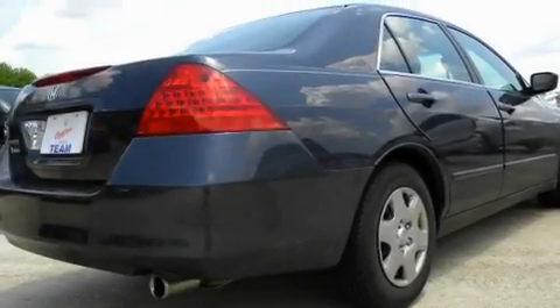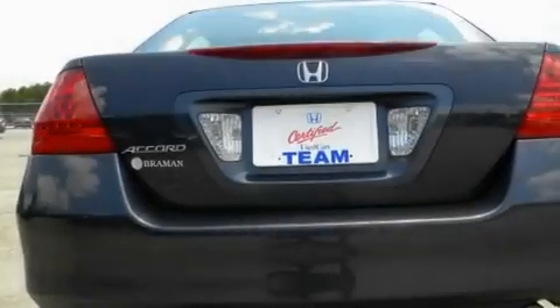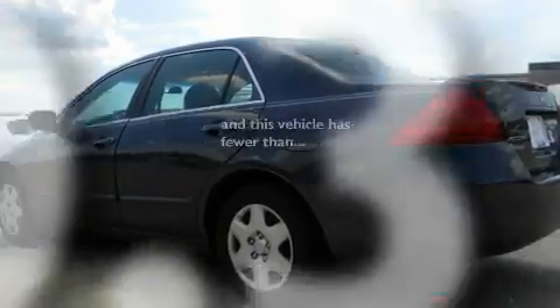Its top features include cruise control, a rear window defroster, a security system, an anti-lock braking system, rear curtain airbags, rear seat child-proof door locks, and this vehicle has fewer than 31,000 miles on the odometer.